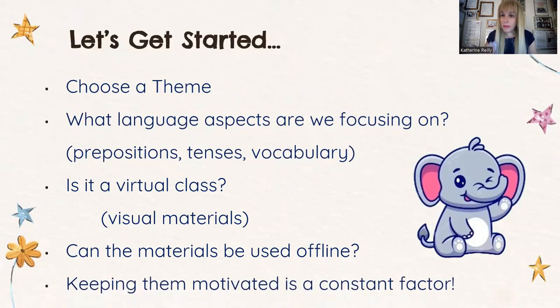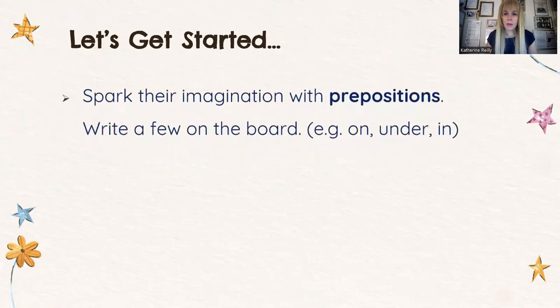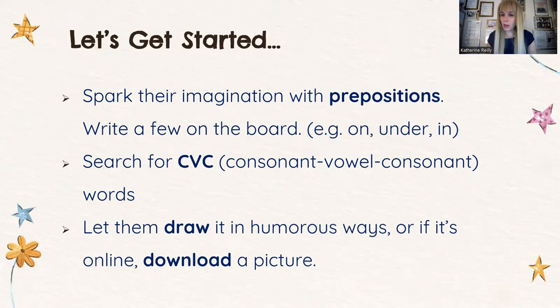When we finish one part of the exercise, move on to the next one — keep them on their toes all the time. We're going to spark their imagination with prepositions: on, under, in. We're going to do CVC words — consonant, vowel, consonant. We're going to let them draw the theme in humorous ways, or if it's online, download a picture. A lot of schools offer tablets or laptops. I'm in favor of this because we should use technology as an instrument to further expand upon the techniques we use in class. Some kids will try to fool around with the equipment — it's up to the educator to handle the situation and limit their interaction with the devices.